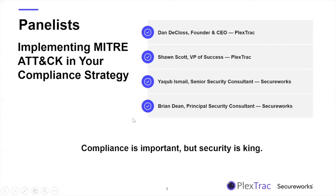Quick introduction to the panelists joining us today. We have Dan DeCloss, who is the founder and CEO of PlexTrac, as well as Sean Scott, who is the VP of Customer Success here at PlexTrac. We're joined by Jakob Ismail, who is a Senior Security Consultant for SecureWorks, as well as Brian Dean, who is a Principal Security Consultant for SecureWorks as well.